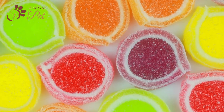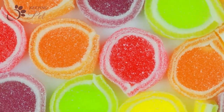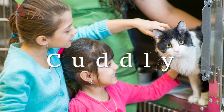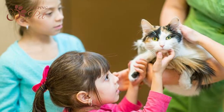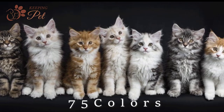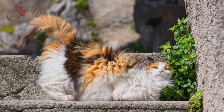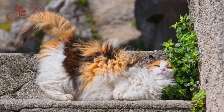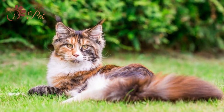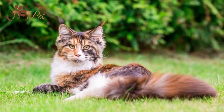Everyone loves colors. Colors just make everything look pleasant. Perhaps you like everything in colors as well. And if you aren't in the market looking for a colorful cat that is soft, fluffy, and cuddly, then a Calico Maine Coon might just be the perfect cat for you. But before you go and get yourself a Calico Maine Coon, you should learn a few things about Calico Maine Coon cats and familiarize yourself with the breed to make sure that a Calico Maine Coon will make a good fit for you.